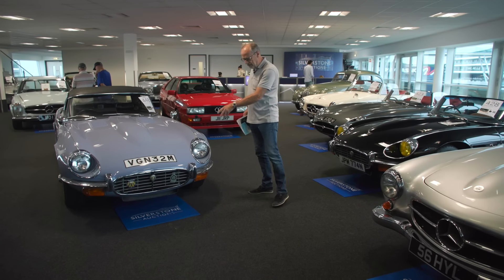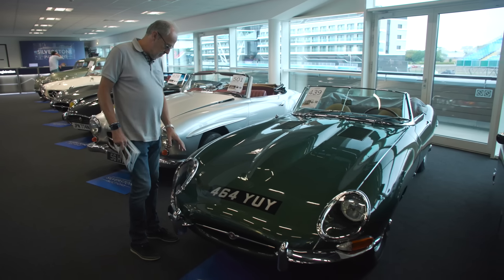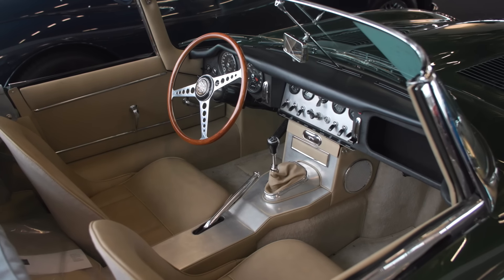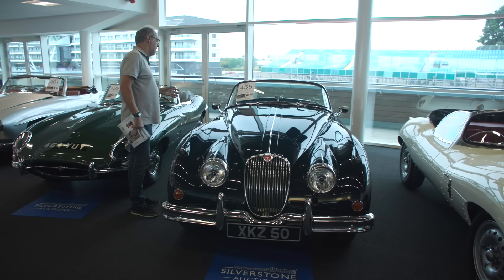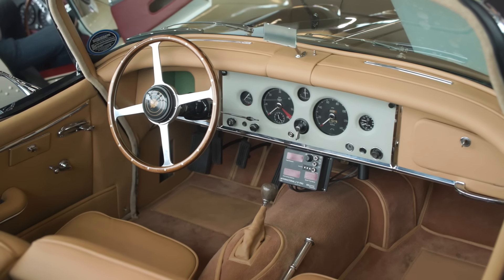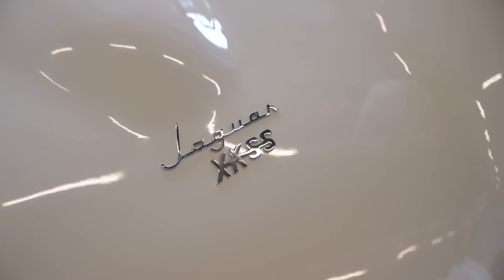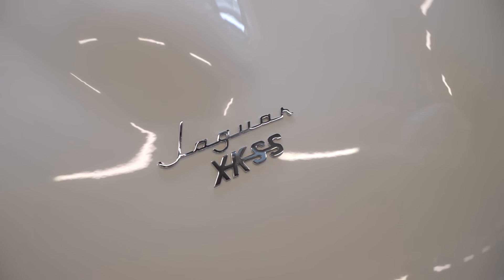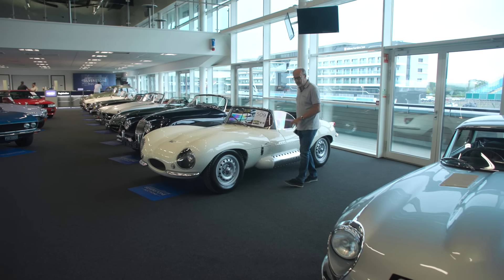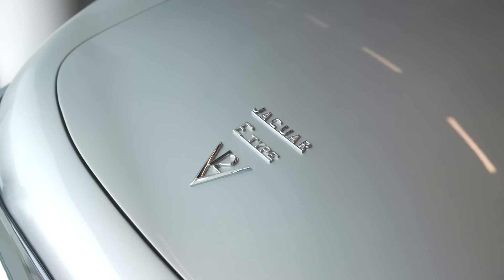There are 10 E-types in this sale — trying to pick which one to feature is hard. If you ever wanted a lavender blue V12 E-type, there you go. But I wanted to stop at this one: a 1970 Series 2 Roadster that actually started life as a coupe. It's been further modified with a big-valve engine, a five-speed gearbox, and other enhancements, and it presents beautifully. Because it's a converted coupe, it's actually cheaper — guided at £50,000–£60,000.